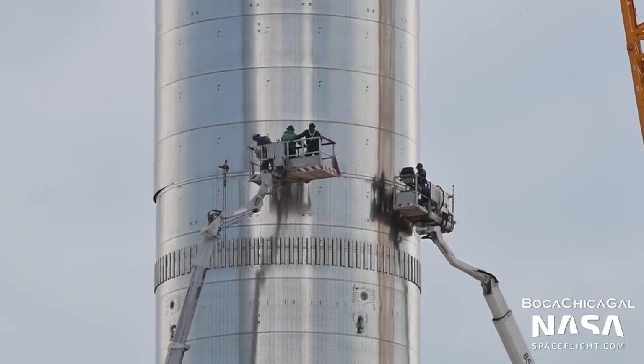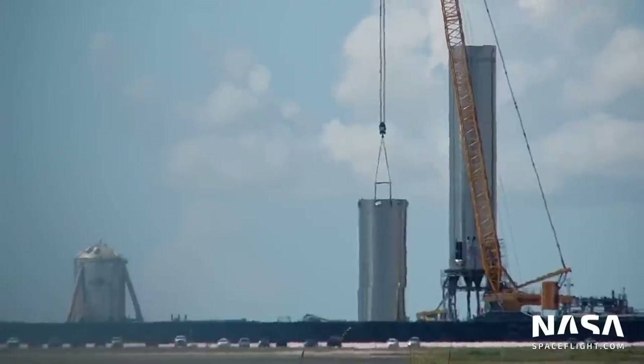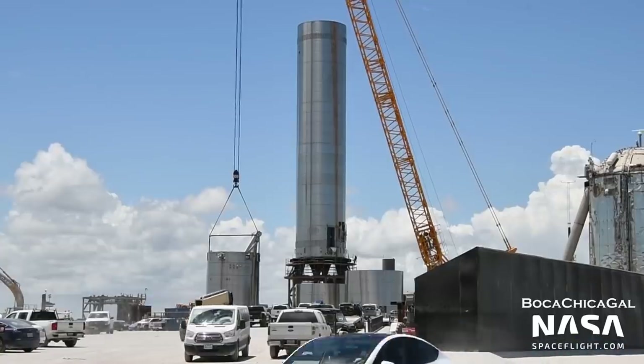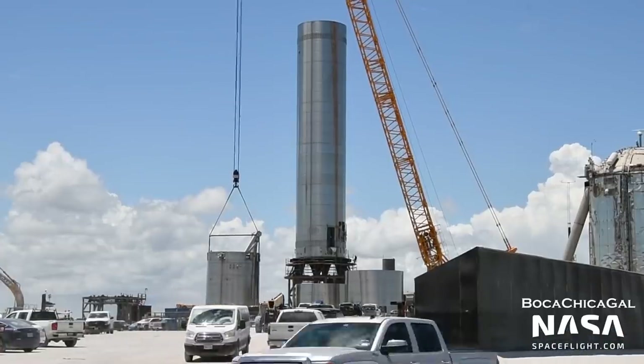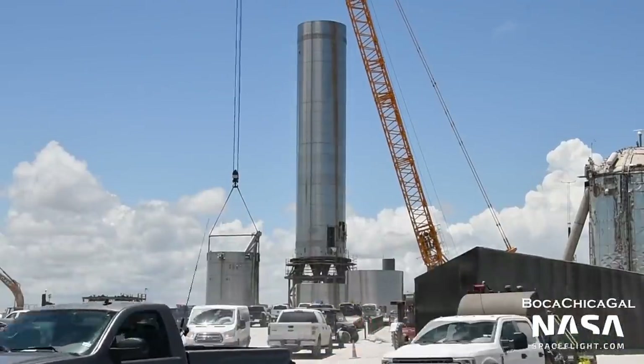SpaceX began scrapping Booster 3 in August, while it still sat on suborbital Pad A. Interestingly, scrapping stopped after the methane tank was disassembled, and the bottom two-thirds of Booster 3 — essentially the LOX tank — remains on Pad A to this day. This is likely just because SpaceX has dedicated all resources elsewhere, with Pad A not currently needed to support testing.